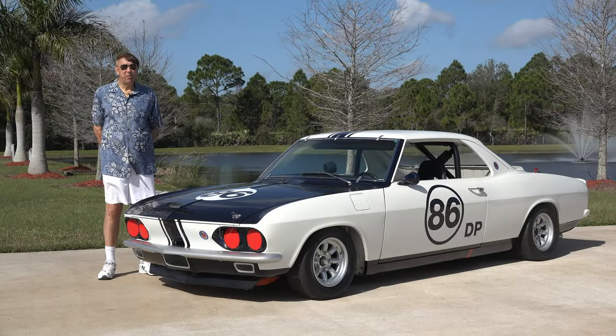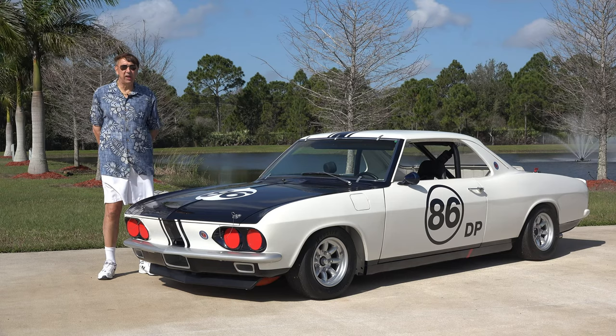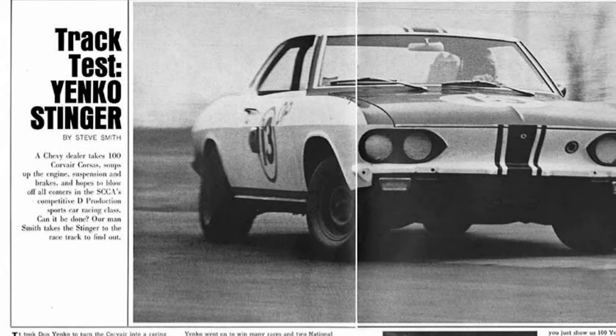Hello from the American Muscle Car Museum here in Melbourne, Florida. Today we pulled out a beautiful vehicle that Don Yanko actually got his career started building Yanko vehicles with. In 1966, Don Yanko was interested in getting into the Class D SCCA racing.